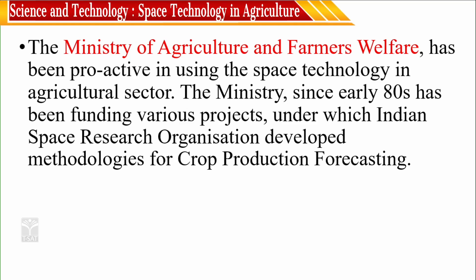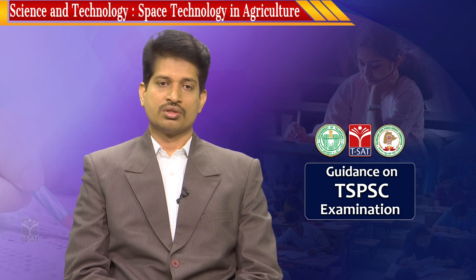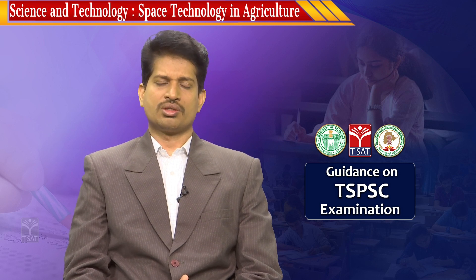The Ministry of Agriculture and Farm Welfare has been proactive in using space technology in the agricultural sector. With the application of space technology discussed in the previous episode, how we can apply it for the development of agriculture is the discussion of this episode. The Ministry since the early eighties has been funding various projects under which ISRO developed meteorological methodologies for crop production forecasting. We will be examining methodology by methodology to forecast and provide a good decision support system to farming.